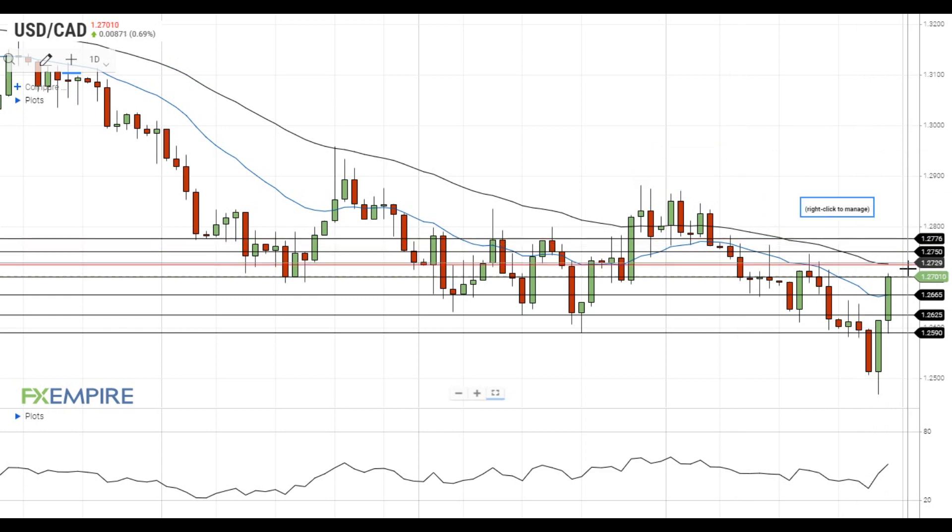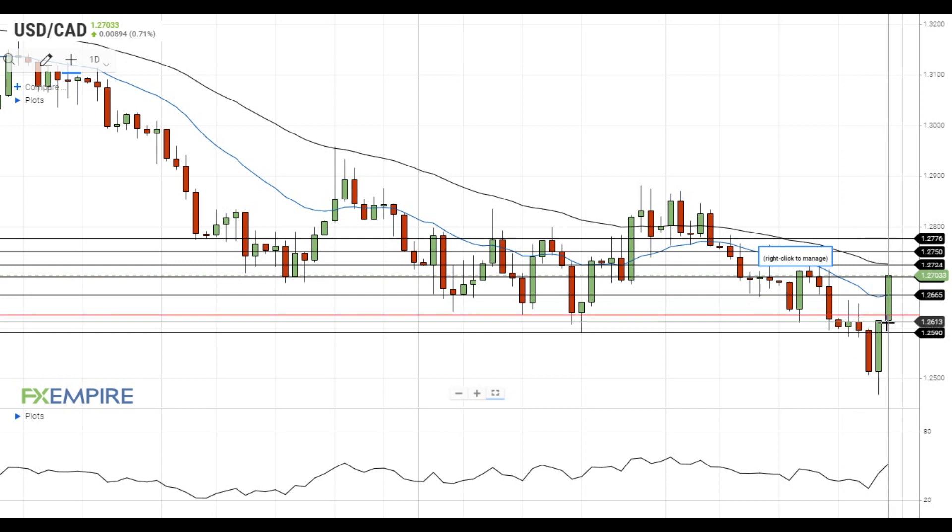On the support side, the nearest support level is located at the 20 EMA at 1.2665. A move below this level will push the pair towards the support at 1.2625, which is followed by the next support level at 1.2590.